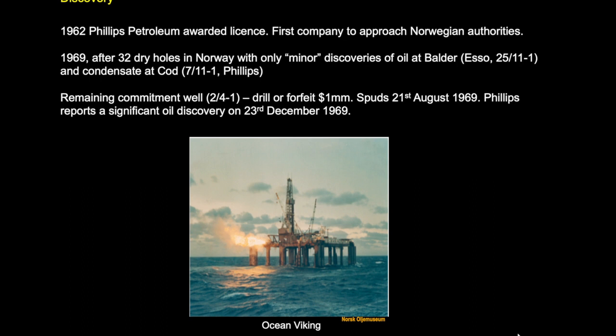It was 1962 that Phillips Petroleum approached the Norwegian authorities seeking a license. Then in 1969, after 32 dry holes with only discoveries at Boulder and Cod — which at the time were thought to be non-commercial — oil was encountered in December 1969 in the remaining commitment well, drilled against a backdrop of having to forfeit one million dollars or go ahead and drill. The discovery was reported on the 23rd of December 1969.